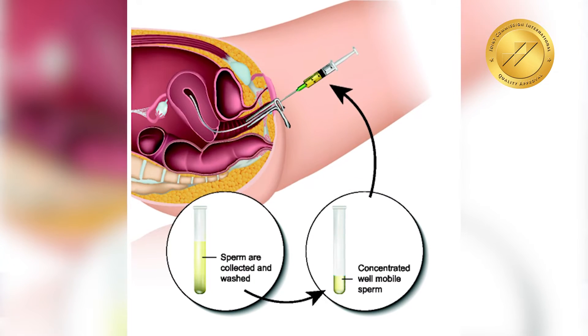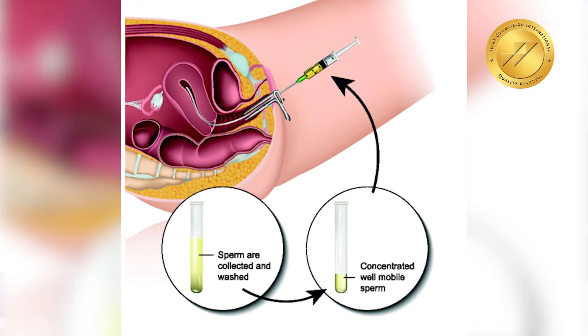Today we will talk about the success rates of IUI. IUI is intrauterine insemination — it's one of the simplest fertility treatments. What we do is stimulate the egg and put the sperm at the time of ovulation into the uterus. Its name is self-explanatory: intrauterine insemination at the time of ovulation.